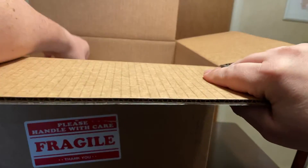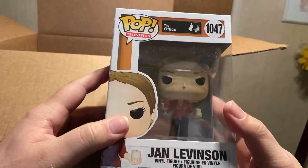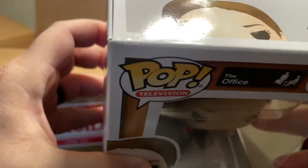There were a couple more soft protectors I didn't see. Then we have a Jan Levinson from The Office. I do not collect The Office, but this is the one that we got.